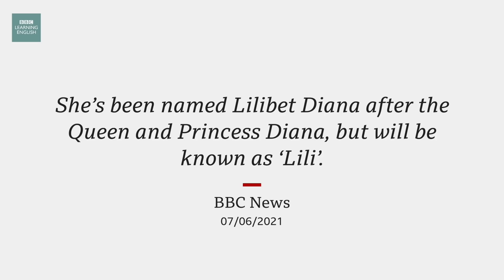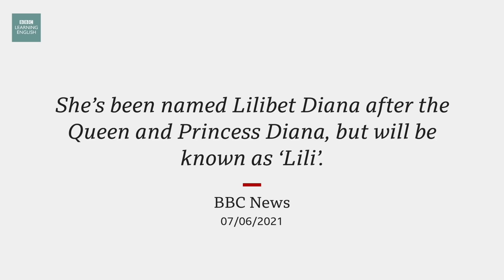Now let's find out some more about the story from this BBC News report. The Duke and Duchess of Sussex have announced the birth of their second child. The girl was born on Friday in Santa Barbara, California. She's been named Lilibet Diana, after the Queen and Princess Diana, but will be known as Lily. So the Duke and Duchess of Sussex, better known as Harry and Meghan, have welcomed their second child — a daughter who will be called Lilibet Diana. Lilibet is the nickname given to the Queen when she was a child, and Diana, of course, is the name of Princess Diana, who was Harry's mother.